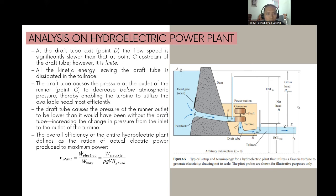The overall efficiency of the entire hydroelectric plant is the ratio of actual electric power produced to maximum power: η_plant = Ẇ_electric / W_max = Ẇ_electric / (ρgV̇H_gross). This formula is equivalent to the turbine-generator efficiency η_turbine-generator. By convention, turbine efficiency is based on net head H_net rather than gross head H_gross; specifically, η_turbine = Ẇ_shaft / (ρgV̇H_net).